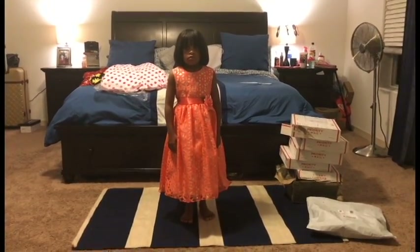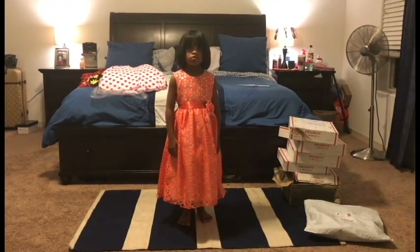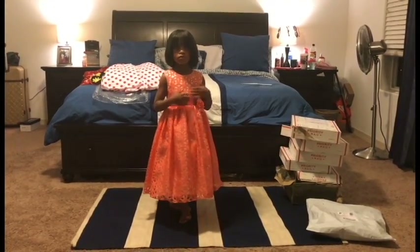So I wouldn't say it's true to size, but most of their clothes are. Look at the measurement chart when you order from Sophia's. And we're going to move on to the next dress.